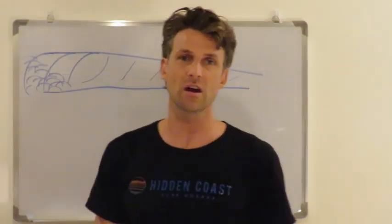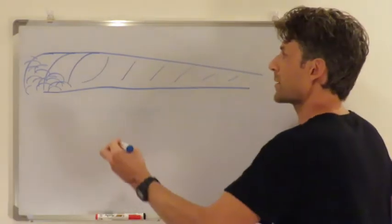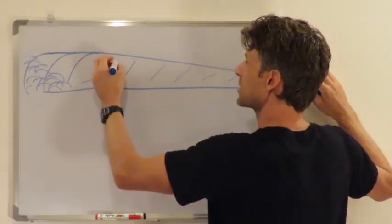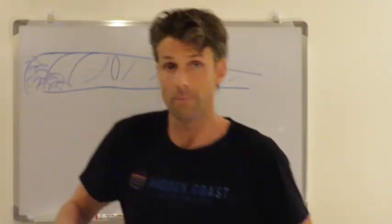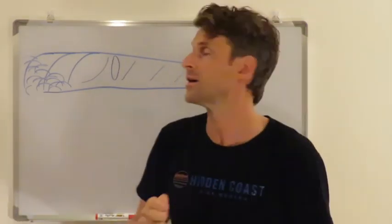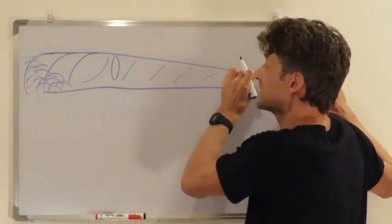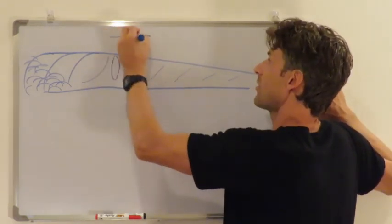So now it becomes relevant to identify which way the wave is going to peel. What I've drawn here is what we call a left-hander. If you imagine you're stood on the beach looking out to sea, we call it a left-hander because from the point of view of the surfer as they're paddling in, they're going to go off down the line to the left. We know it's going to break left because the wave is starting to break here and then it diminishes to a smaller, less steep wave as we go off in this direction, so the wave will peel in this direction.